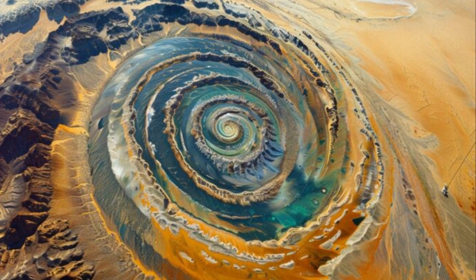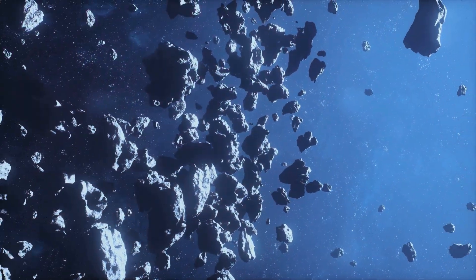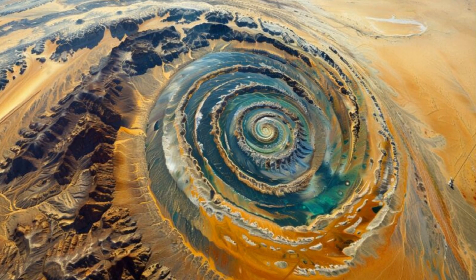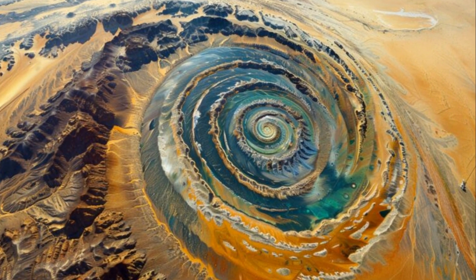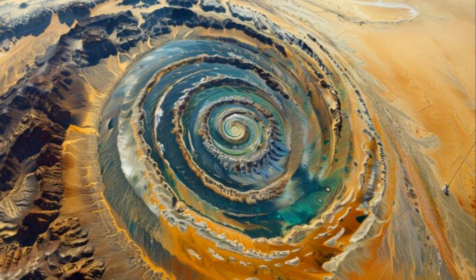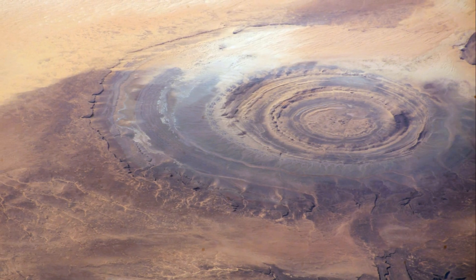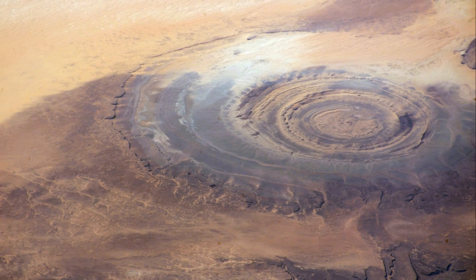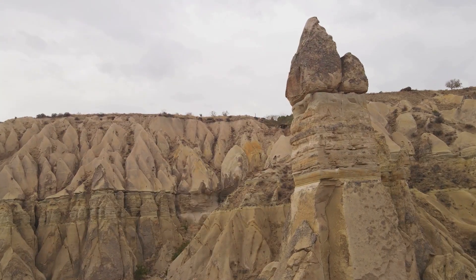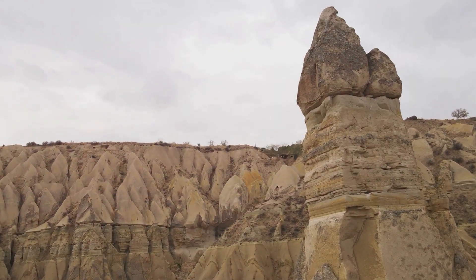The Earth bears the scars of ancient impacts — asteroids and comets, remnants from the early solar system, that sometimes collide with our planet with catastrophic results. Could the Rishat structure be one such scar? Some researchers believe so, pointing to the structure's circular shape and size, consistent with known impact craters. However, the evidence is inconclusive. Impact craters often exhibit specific features like melted rock and shock waves, which are largely absent at the Rishat structure. Erosion over millions of years could have erased the evidence, or perhaps the impact was less powerful than initially thought.